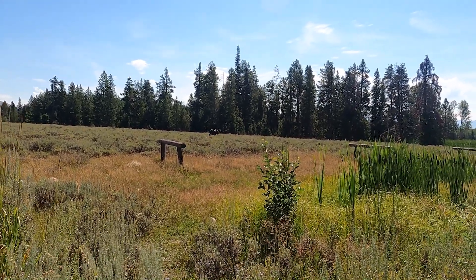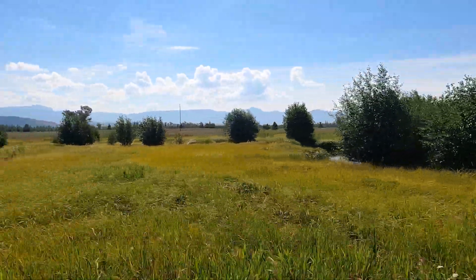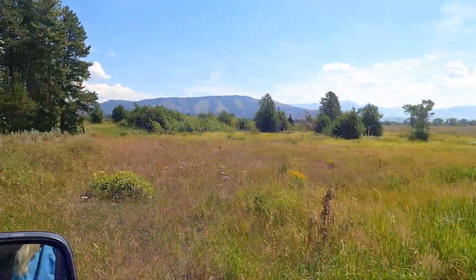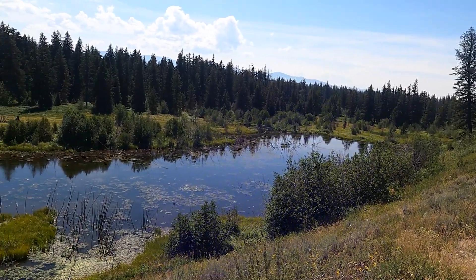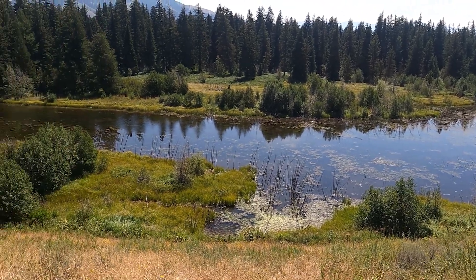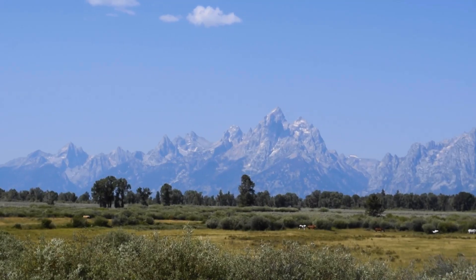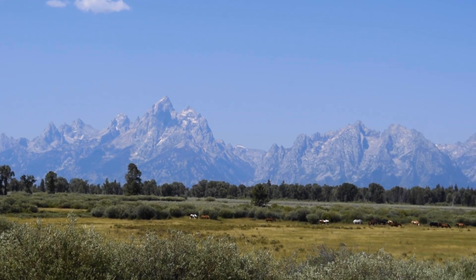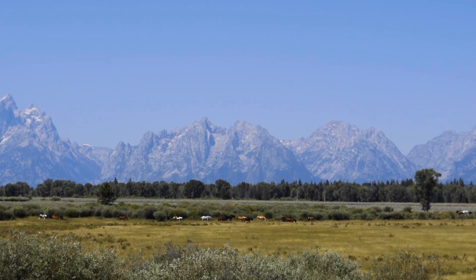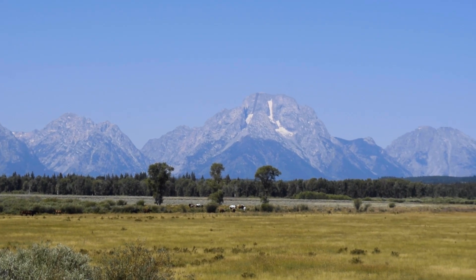Thanks so much for joining us. Check out the other video on boondocking in the Tetons — we really love Shadow Mountain. Subscribe to join us on all of our adventures, it is free. Don't forget to like, comment, and ask us questions. See you on the next adventure.